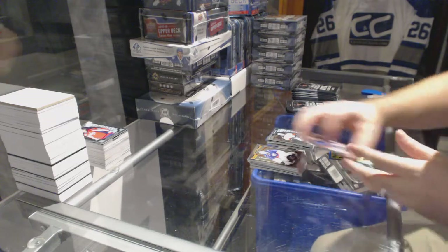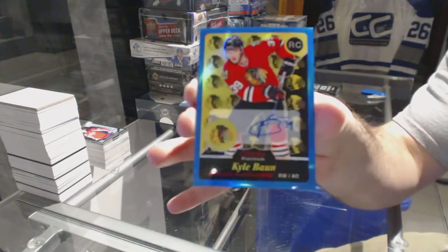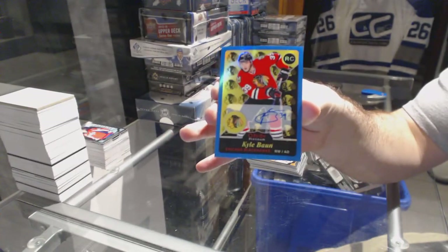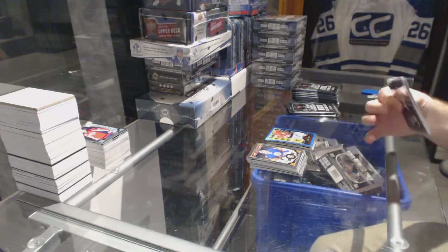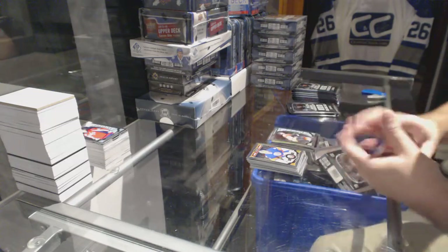For the Anaheim Ducks, Nick Ritchie marquee rookie. And for the Chicago Blackhawks, retro autograph rookie Kyle Vaughn. We've got a retro rookie of Poirier for the Calgary Flames.